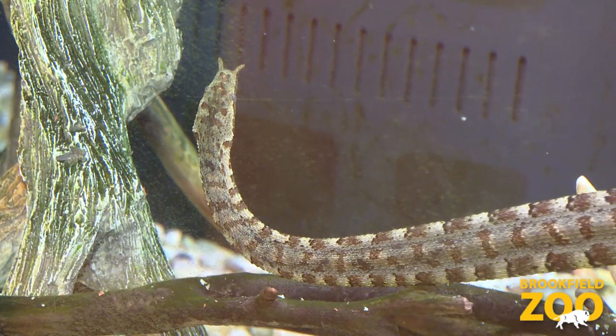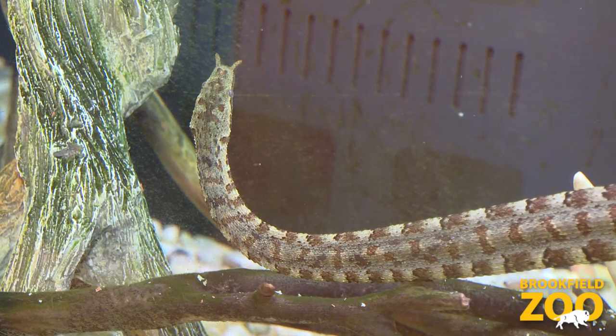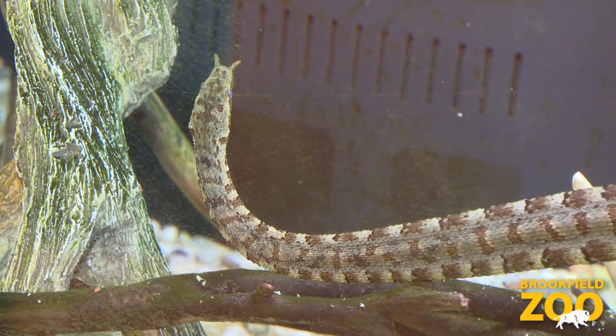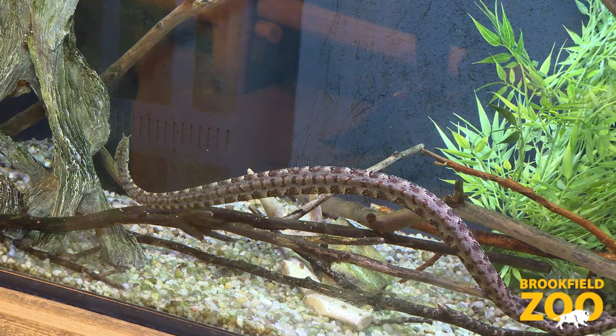They can stay underwater for about 30 minutes at a time. When they need to come up and take a breath of air, they go back down. These snakes give birth in the water and the young are born live, and they immediately stay underwater from that point.